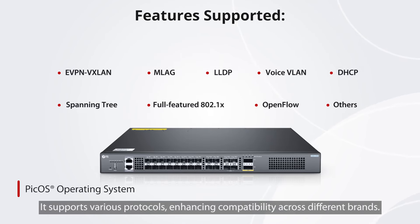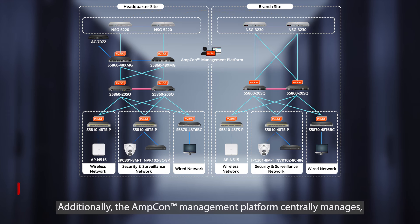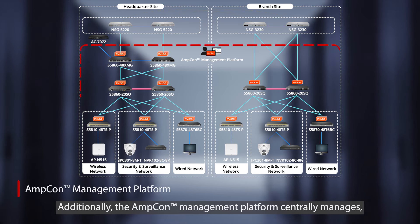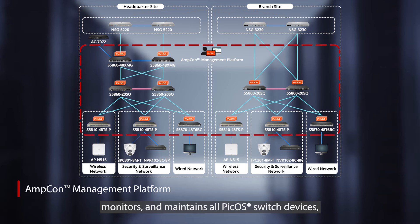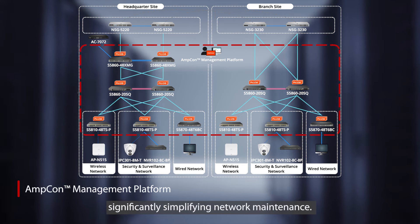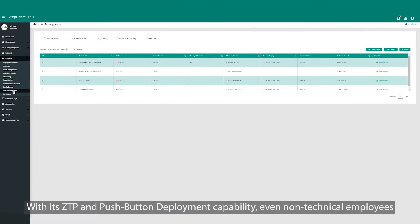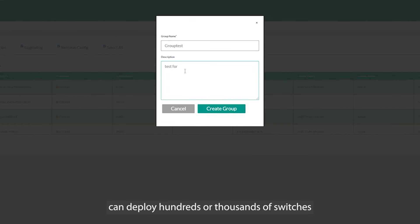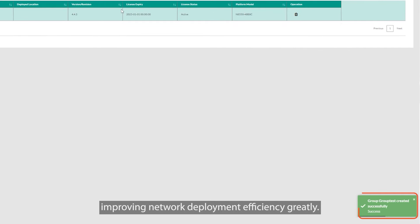It supports various protocols, enhancing compatibility across different brands. Additionally, the AmpCon management platform centrally manages, monitors, and maintains all PICOS switch devices, significantly simplifying network maintenance. With its ZTP and push-button deployment capability, even non-technical employees can deploy hundreds or thousands of switches simultaneously using simple GUI-based commands, improving network deployment efficiency greatly.